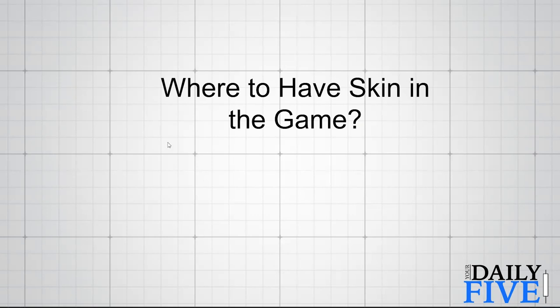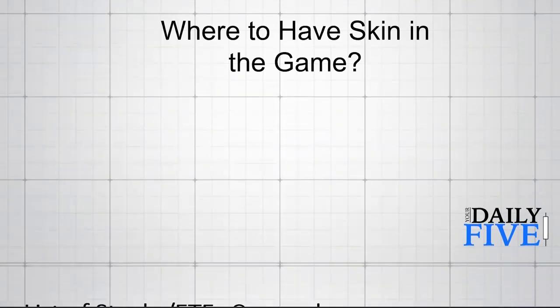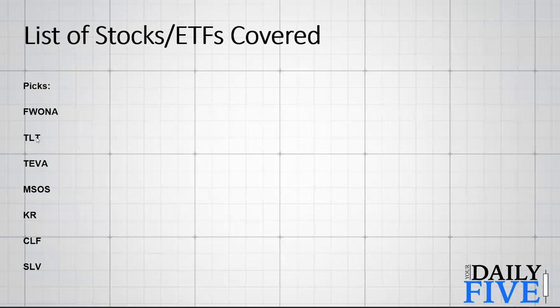What I want to discuss is where would I have skin in the game right now? Remember, this is for educational purposes, not necessarily recommendations to buy, but certainly stocks to consider. The ones we're going to cover today include Formula One, the Long Bonds, Tevo Pharmaceuticals, the Cannabis ETF, Kroger, Cleveland Cliff Mines, and Silver — a cross-section of areas to look at.